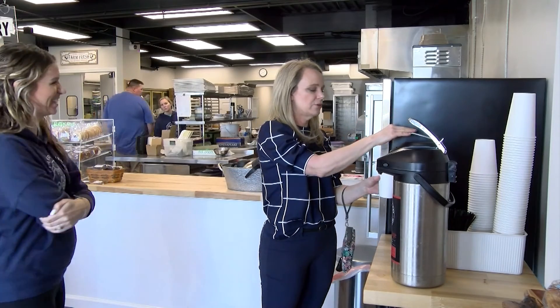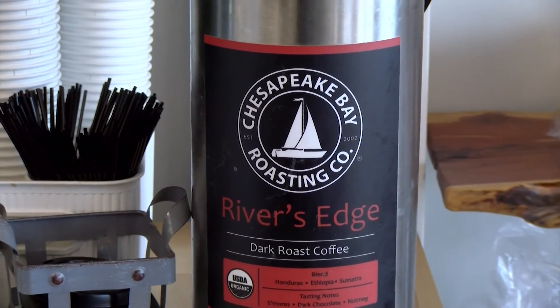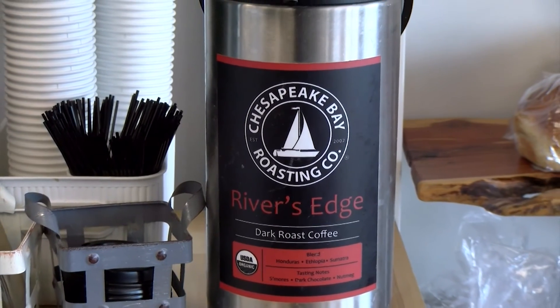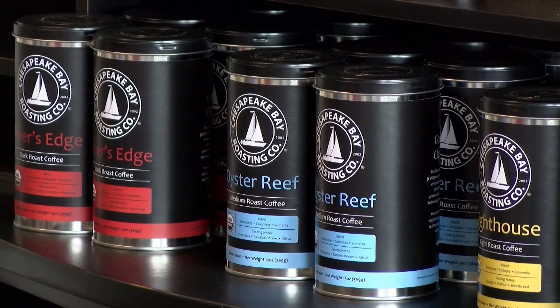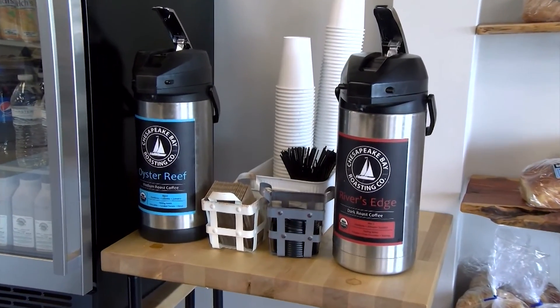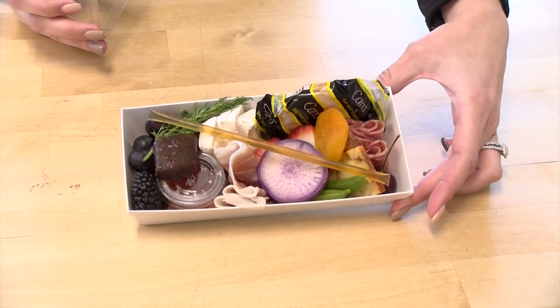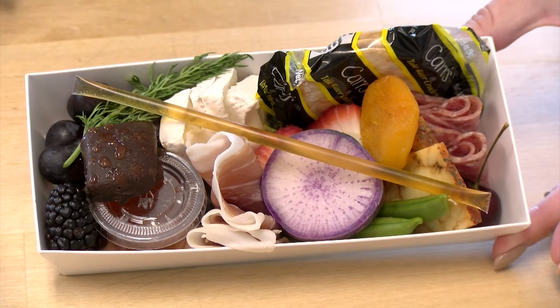Nothing goes better with a warm pastry than a hot cup of coffee for a cause. We have Chesapeake Bay Roasting Company in here — they roast out of Crofton, Maryland, so it is across the bridge, but they have a really awesome initiative for our area: 10% of their sales go back into the Chesapeake Bay, either through oyster restoration or the H2O initiative. They're available as retail cans or fresh brewed every morning. Other locally sourced products include grab-and-go charcuterie boxes from the Modern Grays — with different meats, cheeses, and fruits and vegetables.